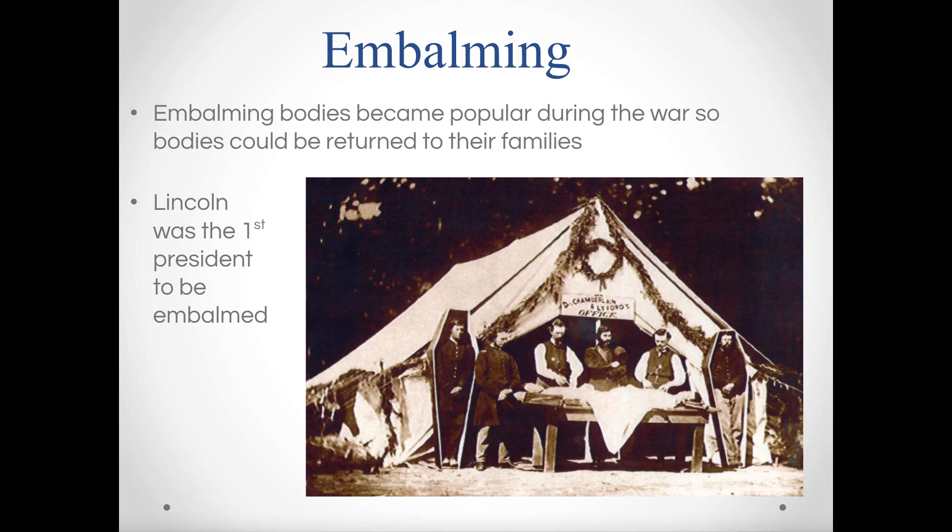This is also brand new technology: embalming. Embalming is a process that stops the decomposition of a body. When someone dies, the body immediately begins to decompose — it swells up, fills with gases, and gets stinky almost instantly. Today we don't hold funerals for three or four days, but back then they'd just dig a hole and stick you in it.